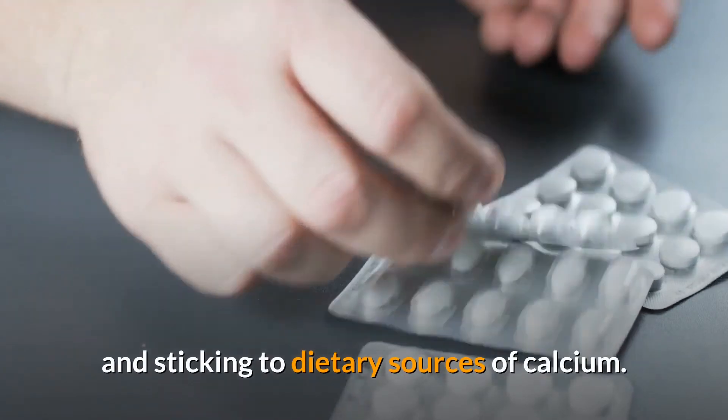The bottom line is that calcium can cause constipation, but you can reduce the impact by not overconsumming supplements and by sticking to dietary sources of calcium whenever possible.